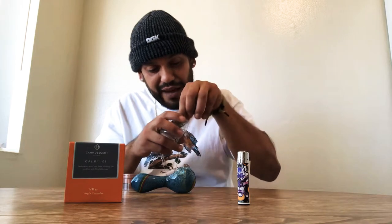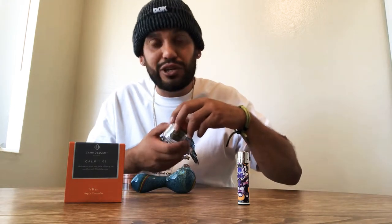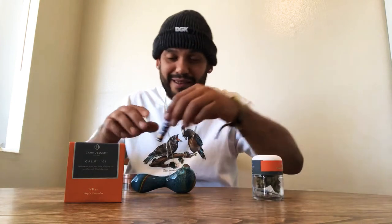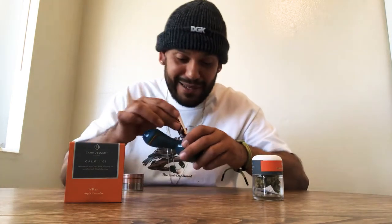Wow, man — hairs everywhere. Just gorgeous buds. They know what they're doing over at Candescent, definitely. In conclusion, I would say buy the bud. Actually, before I leave, let's try this bud.